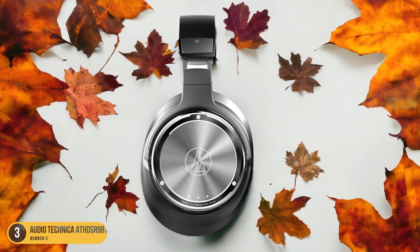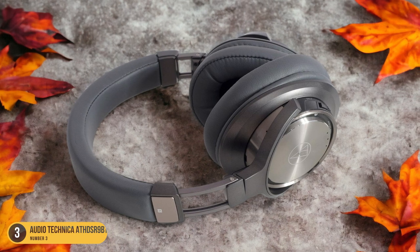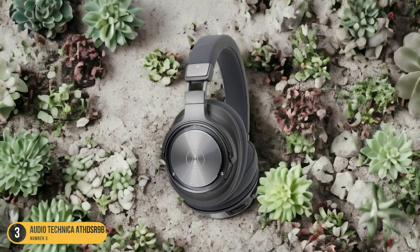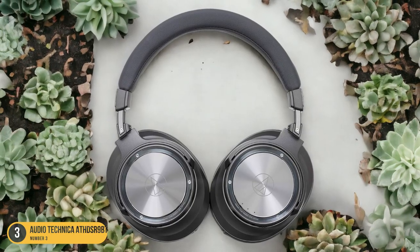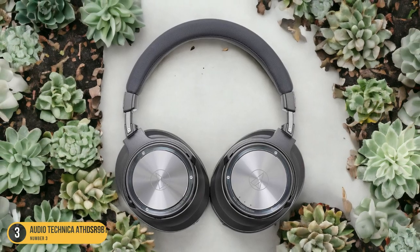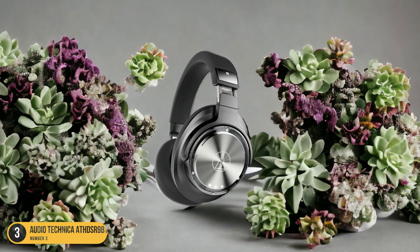However, at $495, they come at a premium price compared to other options. Despite their exceptional sound quality, some users note that these headphones are a bit bulky and lack top-tier external noise cancellation. This drawback might impact the overall listening experience, particularly in noisy environments. If you prioritize detailed sound reproduction and don't mind the bulkiness, the ATH-DSR9BT headphones could be an excellent addition to your audio setup.